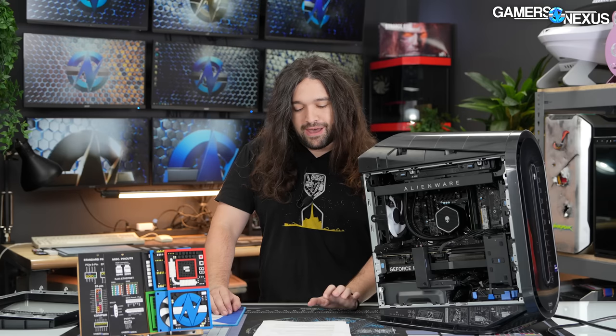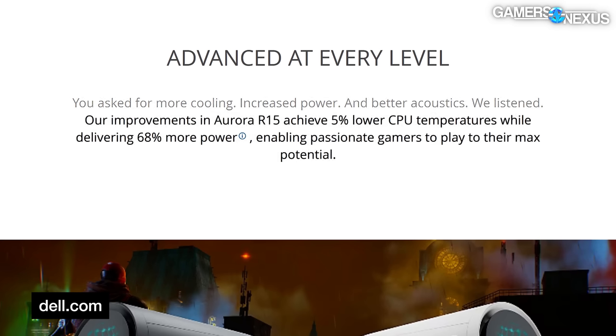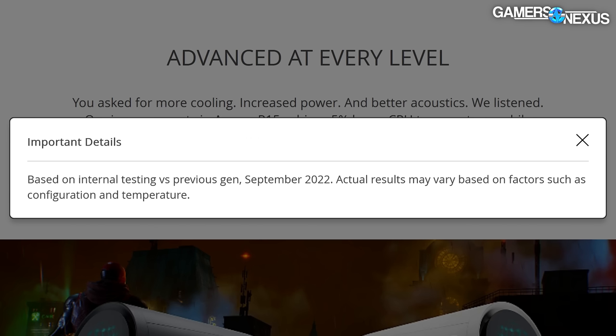One of the most fun aspects of Alienware is their marketing. As of July 2023, their website says: 'You asked for more cooling, increased power, and better acoustics. We listened.' Aside from the sentence fragments and the fact that nobody asked for increased power — although they probably mean performance — they're off to a good start. Their stated improvements achieve 5% lower CPU temperatures while delivering 68% more power, enabling passionate gamers to play to their max potential. The footnote says 'based on internal testing versus previous gen; actual results may vary based on factors such as configuration and temperature.' So in other words, the temperature is lower, but the temperature being lower may vary based on the temperature.